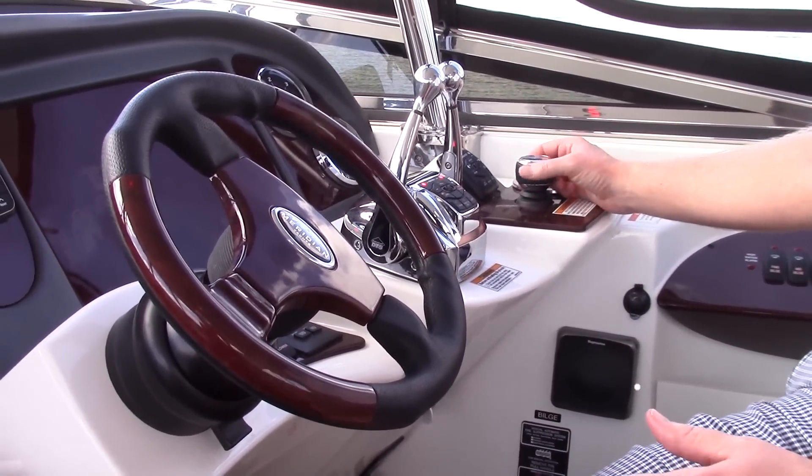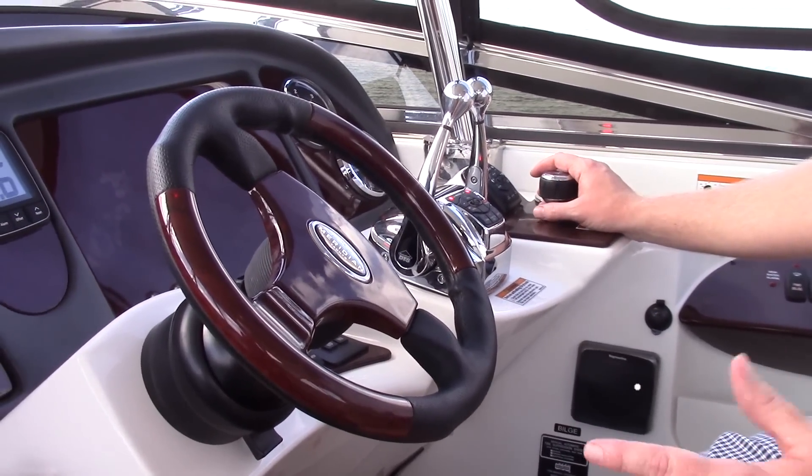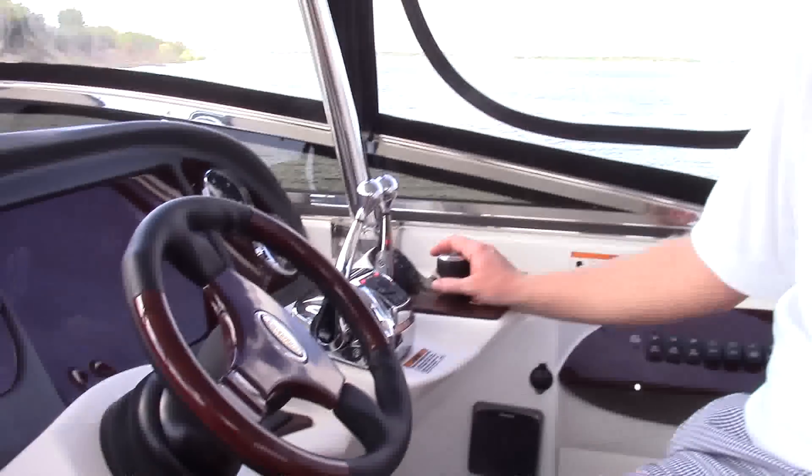This boat has all joystick docking, which takes all the anxiety away. If you want to go sideways, you push the joystick sideways. Really a nice feature on this boat — it makes yachting a lot easier.